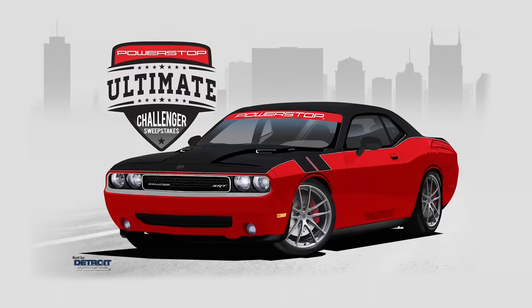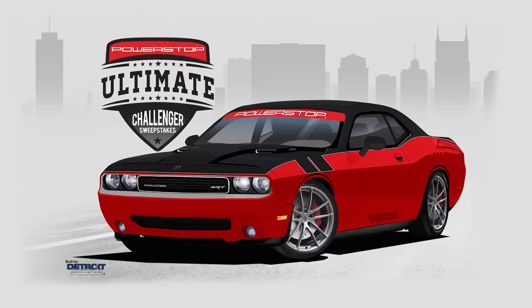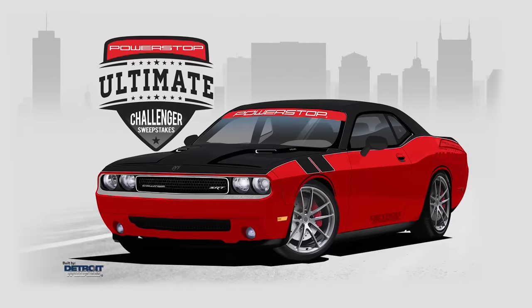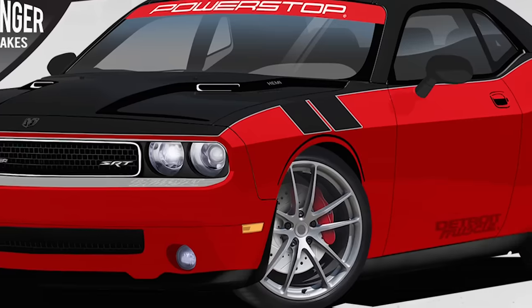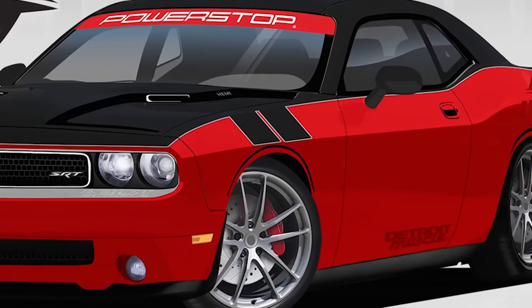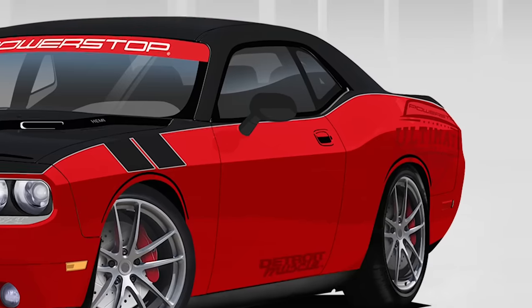We're partnering with Power Stop to create this monster — the Power Stop Ultimate Challenger — which we've nicknamed the Stray Cat. And when she's all done, we're going to give this bad boy away to one of you guys. We're aiming to beat a Hellcat with it, but if you aim to take it home, head on over to PowerStop.com.